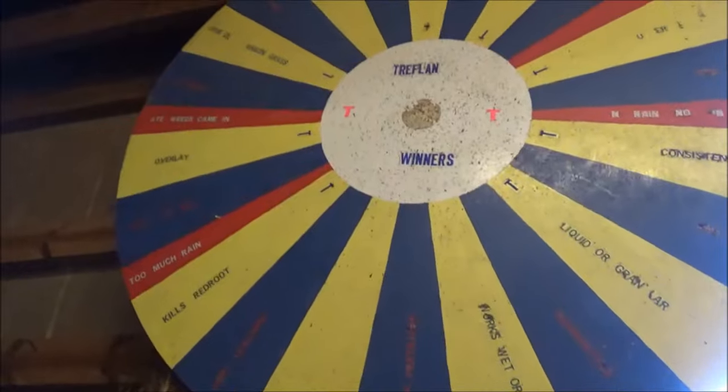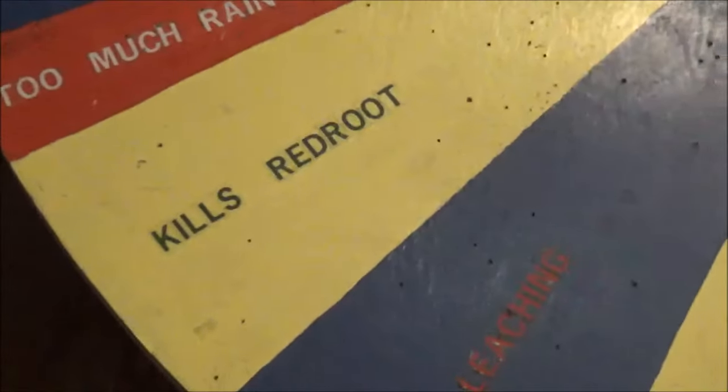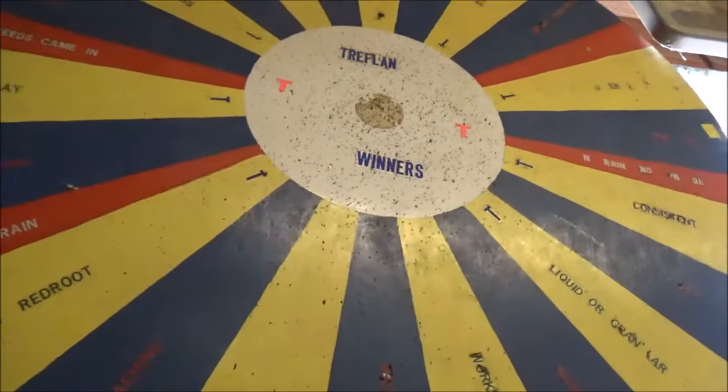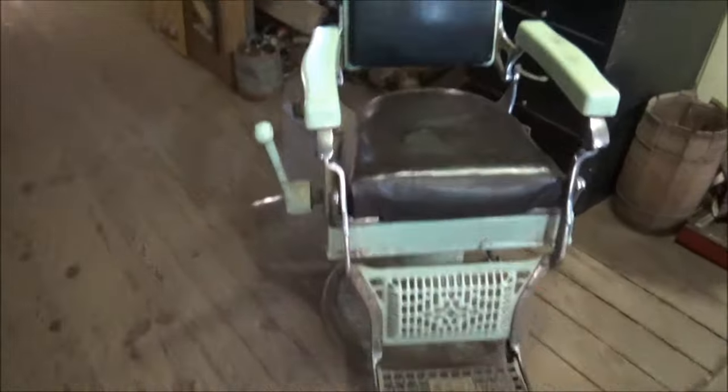There's a strange wheel up here. I have no idea what any of these things mean. It says eight weeds came in. Kills red root. What is going on here? Look at that old barber or dentist chair.